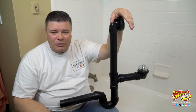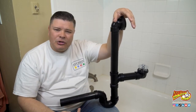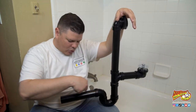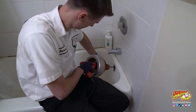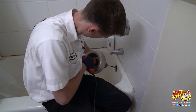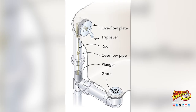This obviously fixed my issue. If this didn't fix yours, you may have a problem further down the drain line. If something is stuck in the P-trap or further down the drain system, you may have to get a small hand auger to dislodge whatever's stuck in there to get the water flowing again. If you have the kind of drainage system that has a lever on the overflow, you may have something stuck on the plug or need to adjust it.